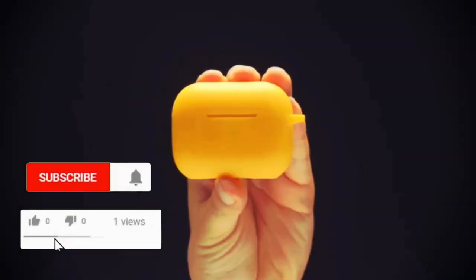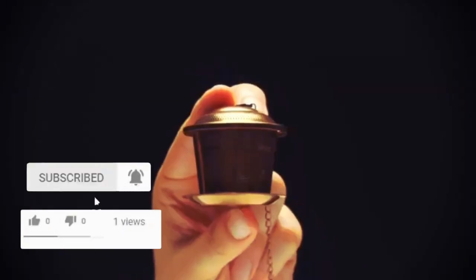At Unihertz, we wondered, what if less is more? Since the beginning, Jelly smartphones were made to be unique, to stand out in a world of bulky, boring designs. Today, we continue that journey.